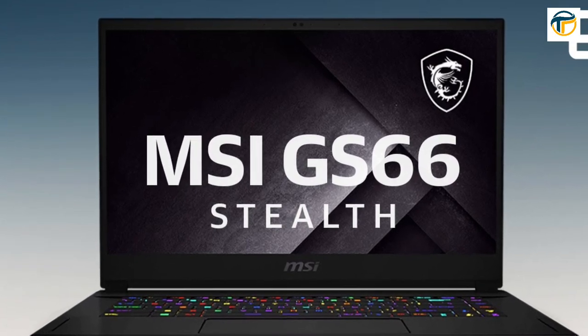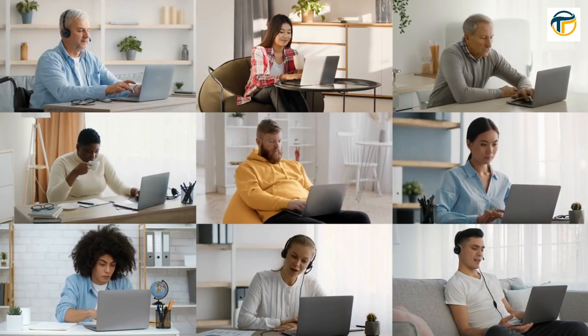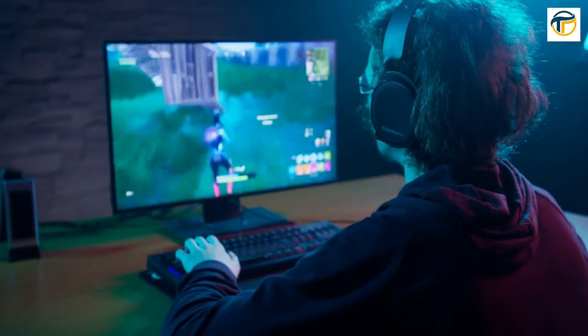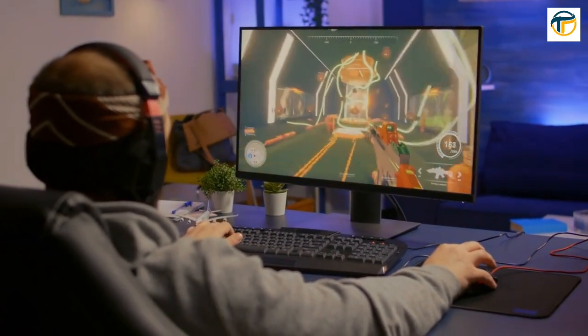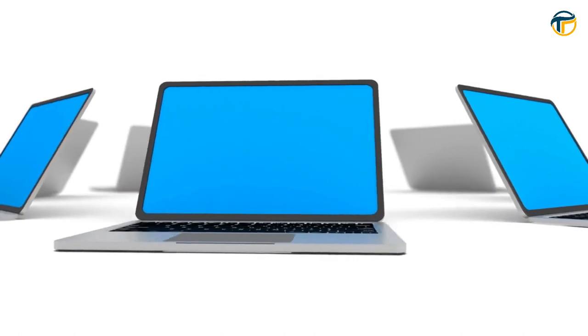Overall, these gaming laptops offer the best performance and features for gamers looking for a high-quality gaming experience. Whether you're a casual gamer or a serious esports competitor, these laptops are sure to provide the power and speed you need to dominate your opponents.